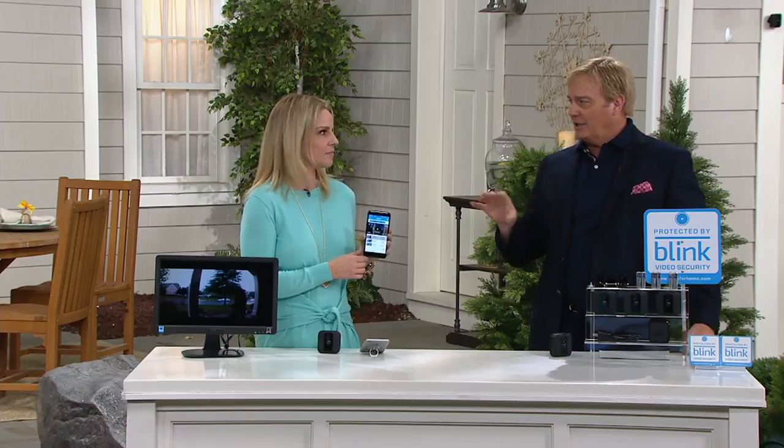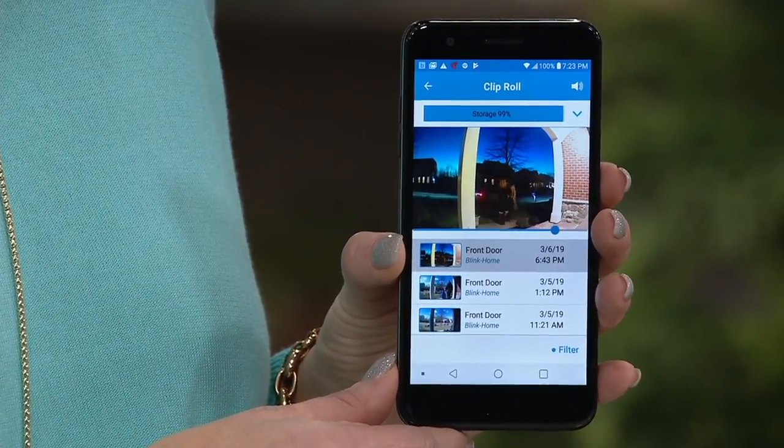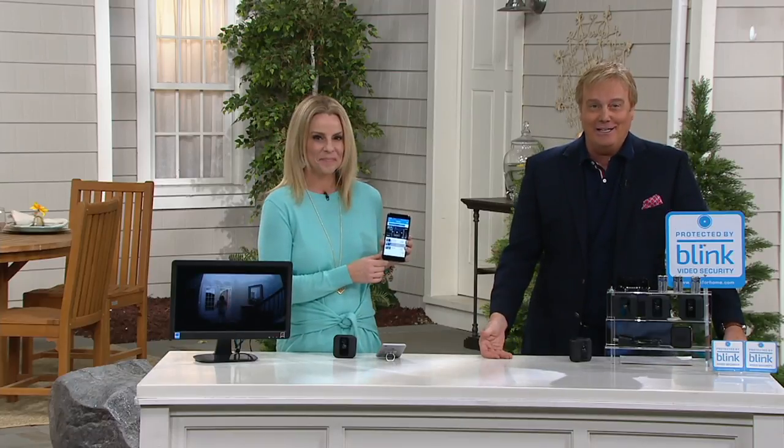There used to be a time when only wealthy people could get security systems — not anymore. The times have changed, you can afford this. Double the warranty, double the video storage. The most popular configuration is the three-pack. Night vision — these are not the dumbed-down cameras of the first generation. These are the stepped-up, weatherproof Wi-Fi cameras with night vision — the latest model with wire-free HD. If you go to QVC.com right now and want one extra camera, it costs you $169. You could get three of these for $200 on easy payments and add them to the ones you already have.